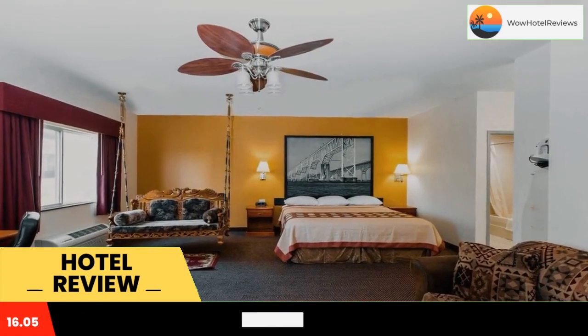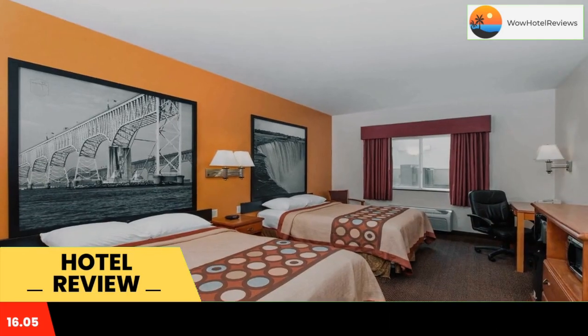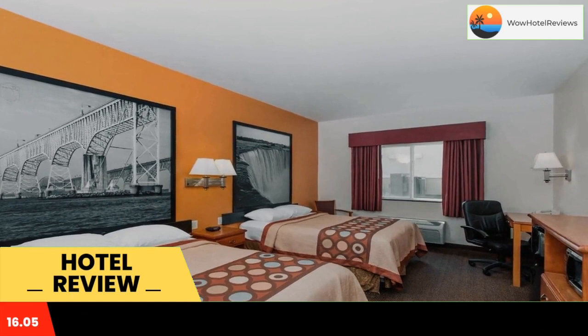At the Super 8 Salina, all modern rooms include a DVD player and free Wi-Fi. Free access to the small on-site gym and business center is available to all guests. Parking is also free.